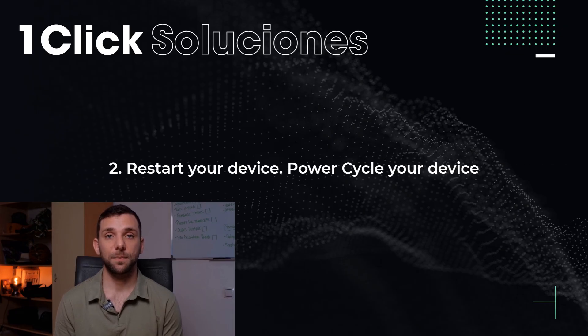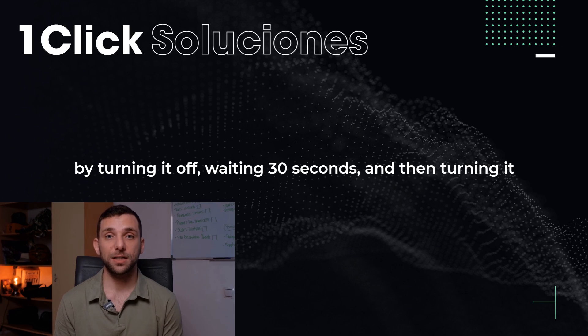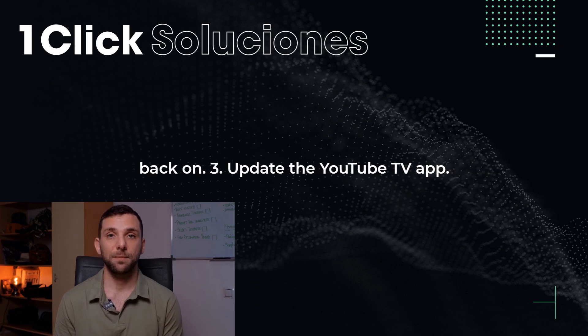2. Restart your device. Power cycle your device by turning it off, waiting 30 seconds, and then turning it back on.